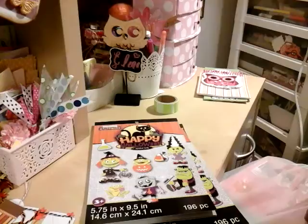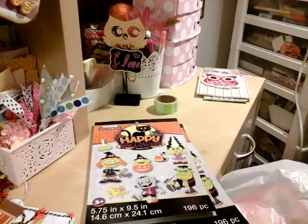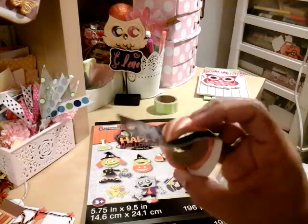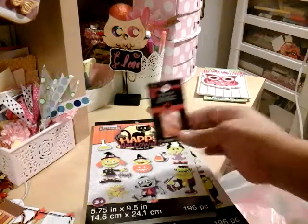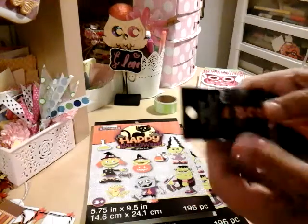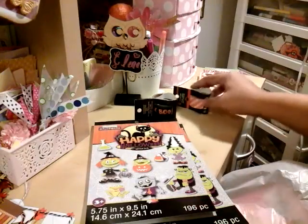Their washi was all on sale too. We went to another Michael's and all their washi was gone, but at this Michael's they had all of it. These are all $1.19. I'm into bright orange right now, so I love these. I got this one and then I got the 'boo' one. You guys know I gotta have my washis.